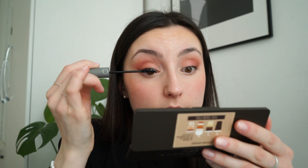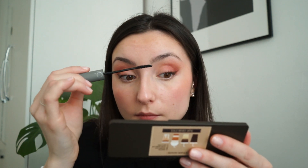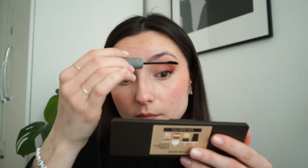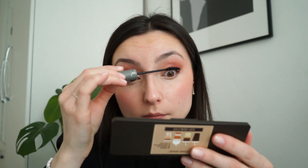For mascara I'm going to use my favorite mascara at the moment, which is the Romand Handle Fix mascara. Everything I'm using will be linked down below, and if I don't mention a product specifically, it's all in the description box. This mascara is so good if you like natural defined lashes.